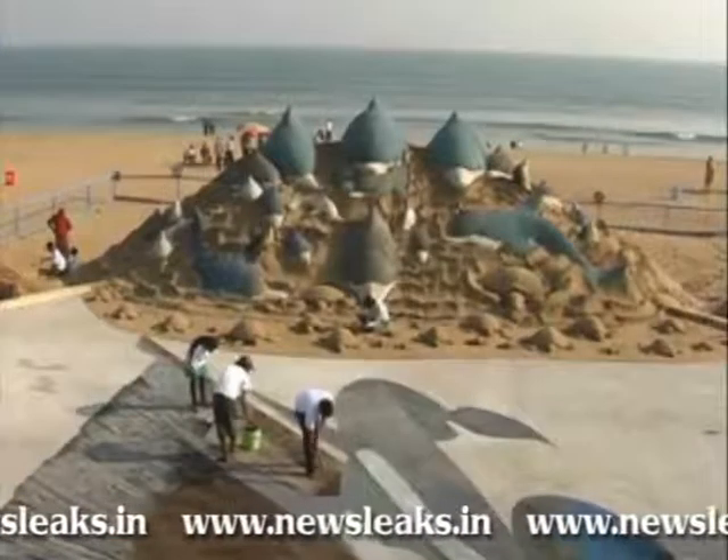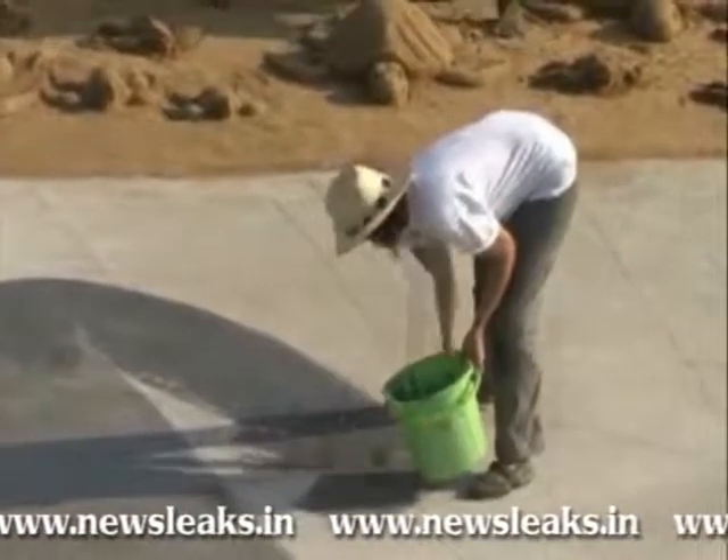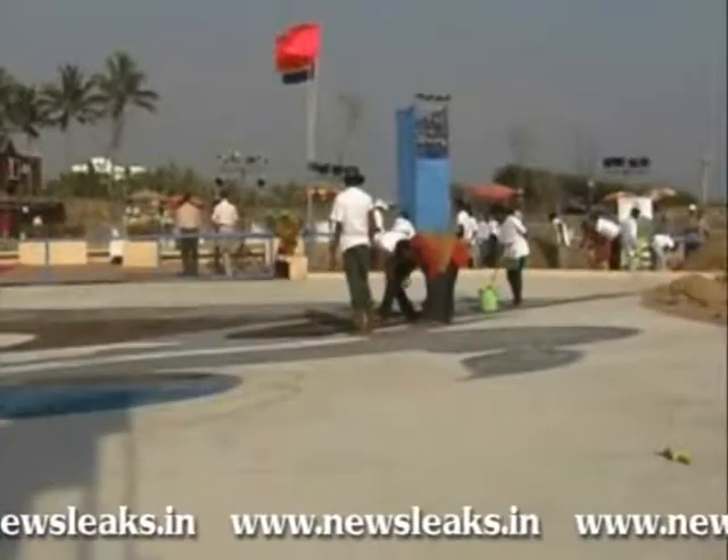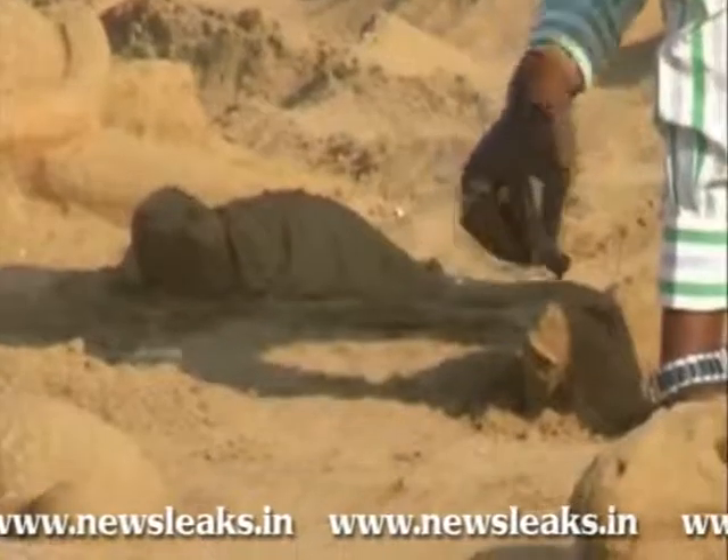The collaborated effort, Jugalbandi of 3D chalk painting and sand sculpture, is organized by the U.S. Consulate General Hyderabad and Odisha Tourism at Puri Beach near Panthaniwaas.